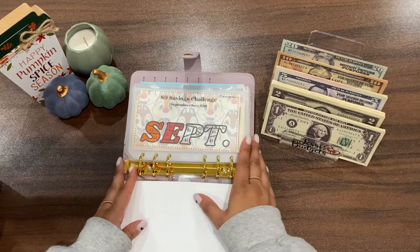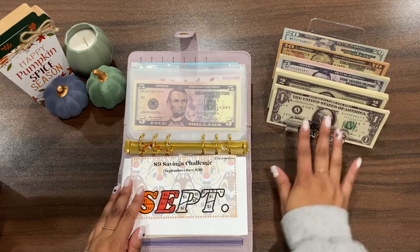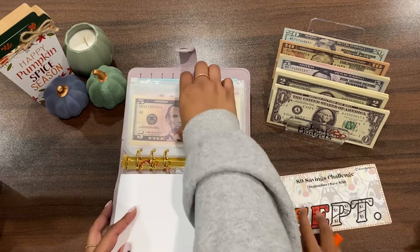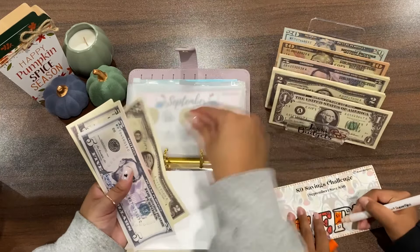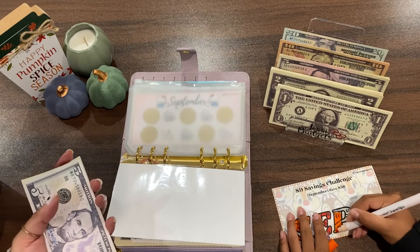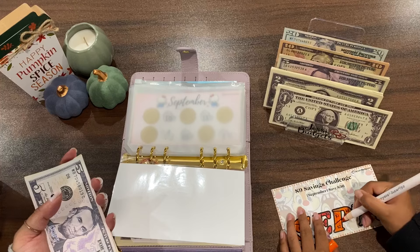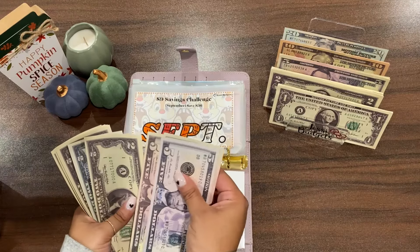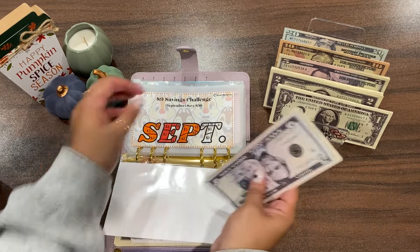We're going to put nine dollars towards the September puzzle challenge. Melila, do you want to color in the P? Go ahead and color in the whole P and we'll put in nine dollars today. I'm going to grab the five, seven, and then nine. Now we have 5, 10, 15, 17, 19, 21, 23, 25, and 27 — so we have 27 out of 36.